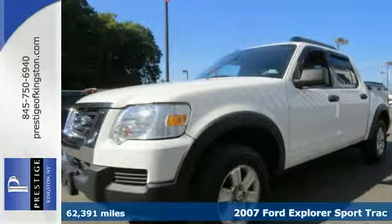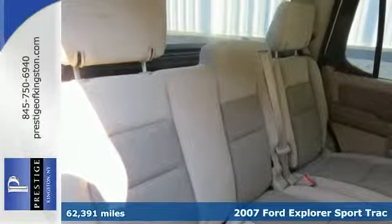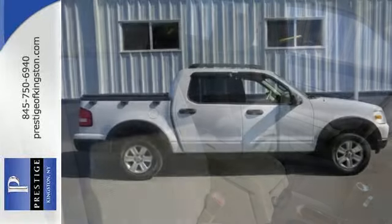Here's a 2007 Ford Explorer Sport Track. Standard features include one-touch power windows, air conditioning, a tire pressure monitor, traction control, and child safety locks.